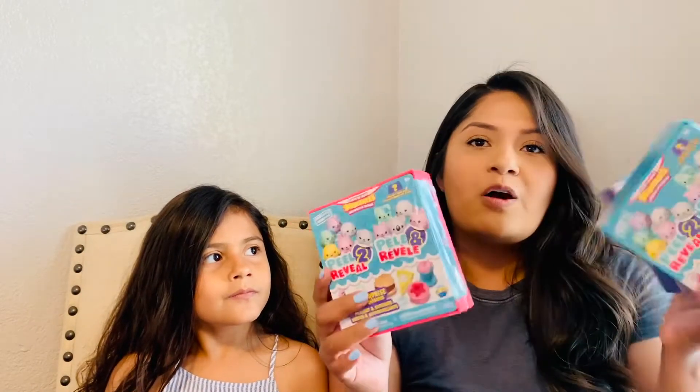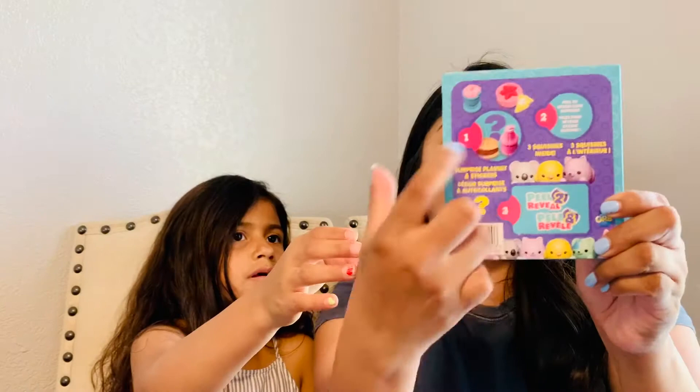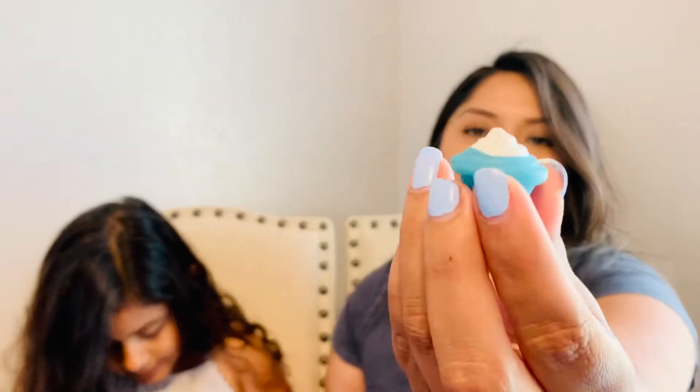We found some more squishies by the brand Soft and Slow Squishies — I got three of them. One I'm going to let Madison open, and the other two I am going to save for holiday gifts. Madison picked the blue one since that's her favorite color. She opens it up and pokes her little finger in there — oh, it's a cute little cupcake! And a koala! This is so cute. It came with three little squishies inside.